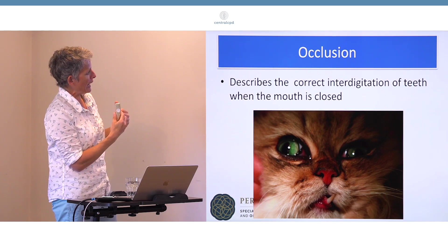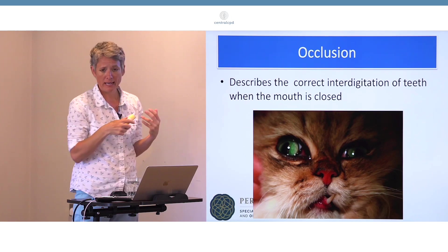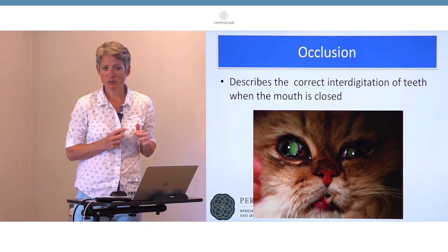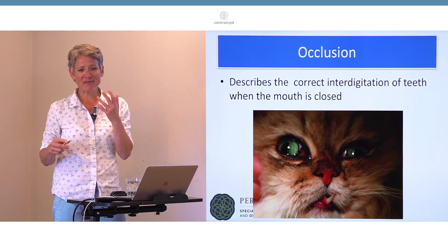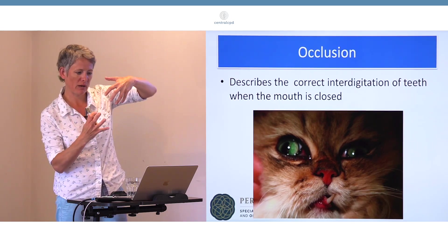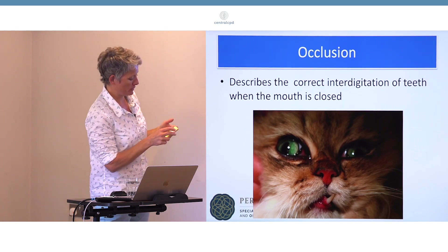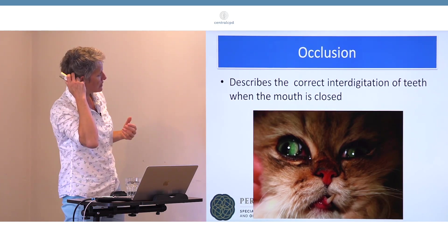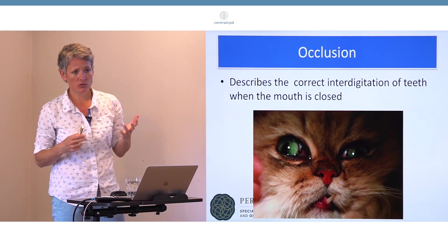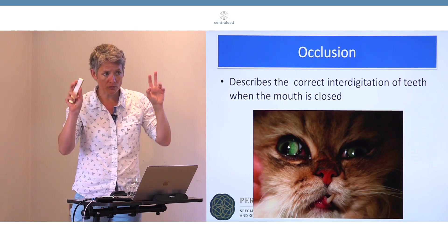Occlusion refers to how teeth meet in the mouth. Most people, even those who've had orthodontics, have some degree of malocclusion where a tooth or series of teeth are not in quite the right position. We see this quite a lot in dogs and cats. What we have to decide is whether the malocclusion is causing that animal a problem, and whether it is an occlusion that is abnormal but normal for that breed.